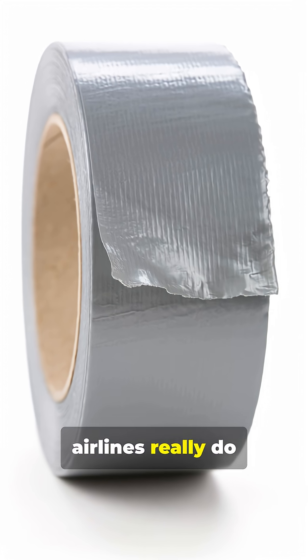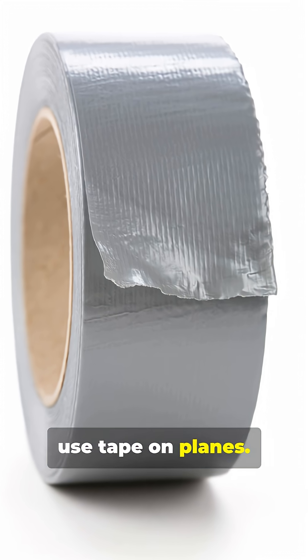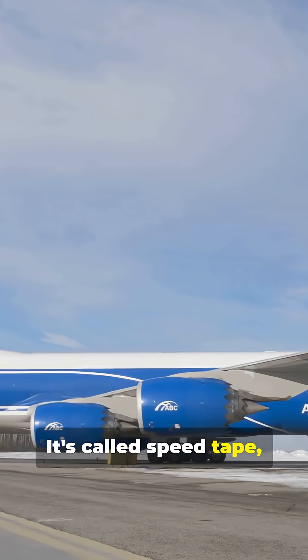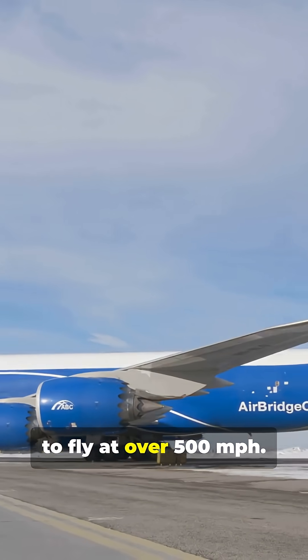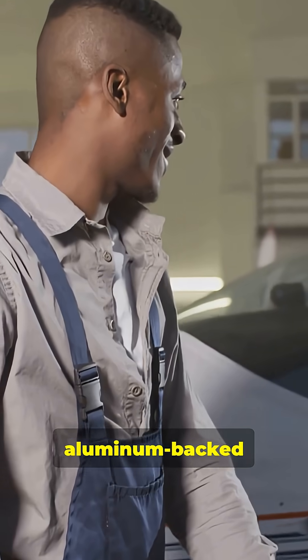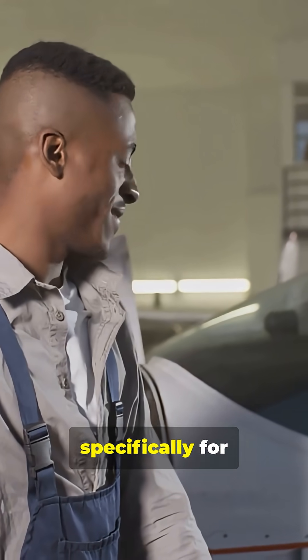Yes, airlines really do use tape on planes. And no, it's not duct tape. It's called Speed Tape, and it's certified to fly at over 500 miles per hour. Speed Tape is a pressure-sensitive aluminum-backed adhesive designed specifically for aircraft use. It can handle extreme winds, freezing temperatures and engine heat.